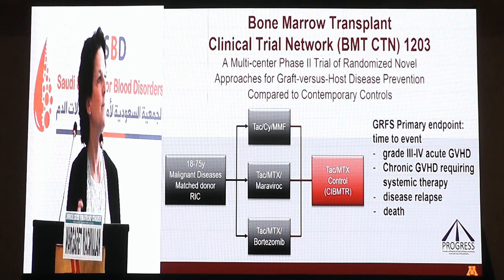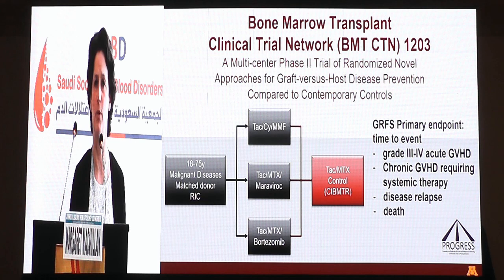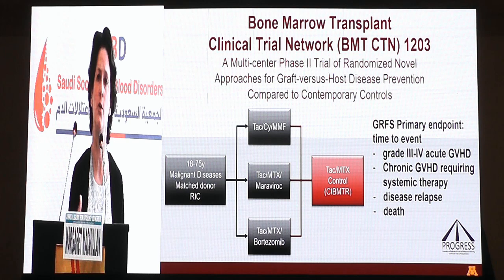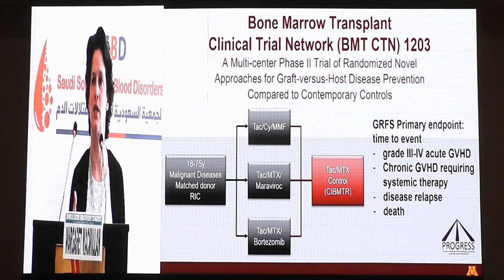There has been very good data to show that a composite endpoint such as this one really answers the question well — are we doing a good job of preventing GVHD? — because obviously we could prevent it but cause more relapse, or we could prevent it but cause death. When we speak to families or patients, they want to be alive and well a year or two years after transplant and not have any of these events occur.